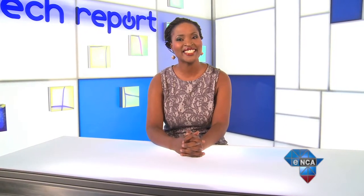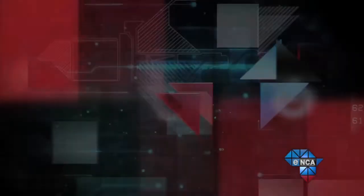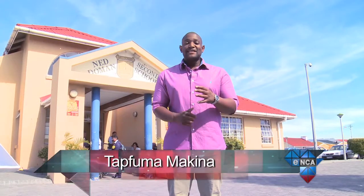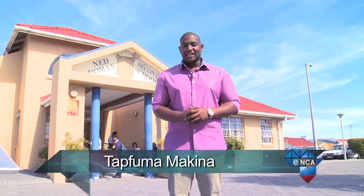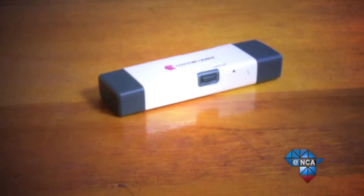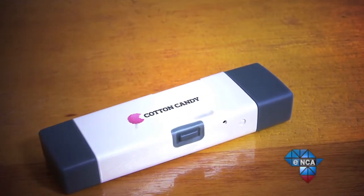All the power of a desktop tower in a tiny package, and this innovation could have amazing applications for South African schools. Its name is about as sweet as its capability — it's called the FXI Cotton Candy, a slim slice of Android or Ubuntu Linux mini PC that's been made available in South Africa.